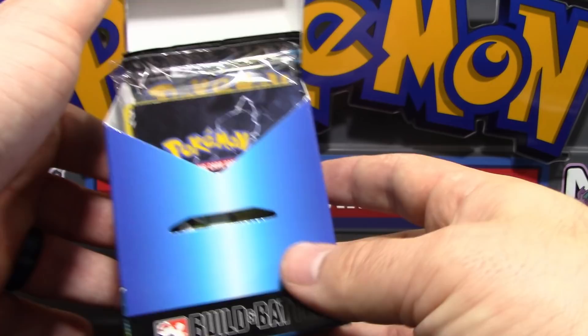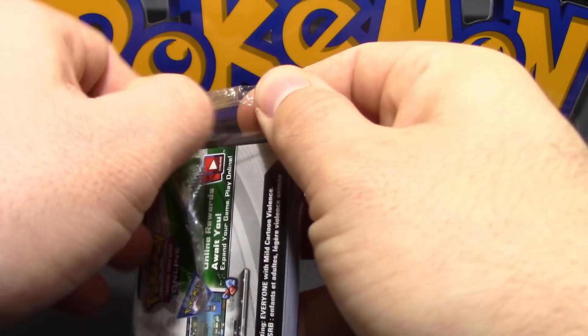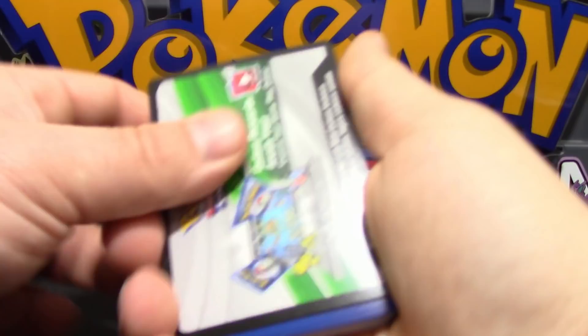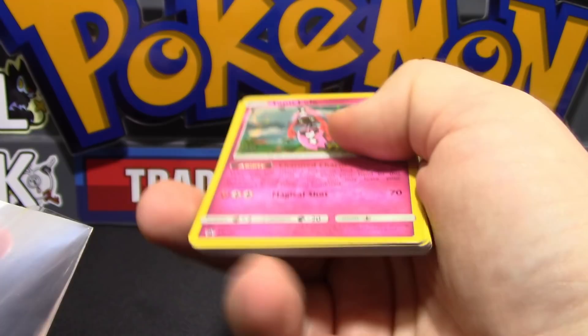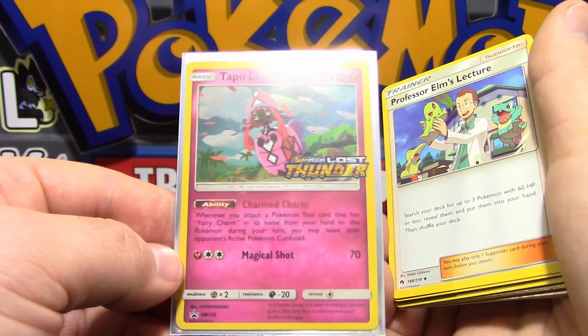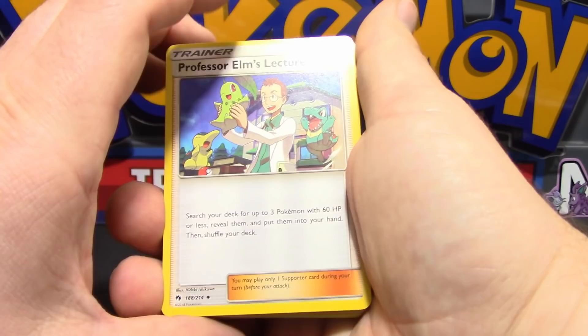Let's go ahead and open up our Lost Thunder Build and Battle deck here - this is our pre-release kit, just with a different name. I think I know what promo we got, but we'll have to see. Opening up the kit first to see what's inside. What promo did we get? We got Tapu Lele! I saw fairy types so I figured that's what we got - very nice. I'll be on the lookout for the other three promos for my collection.